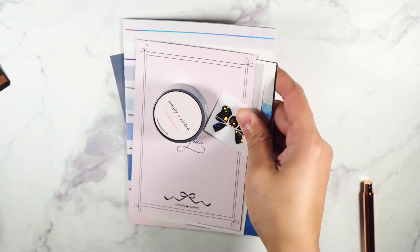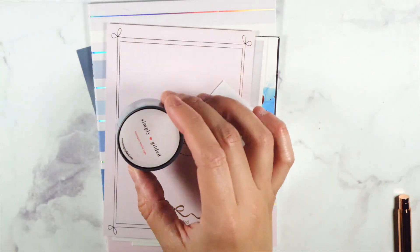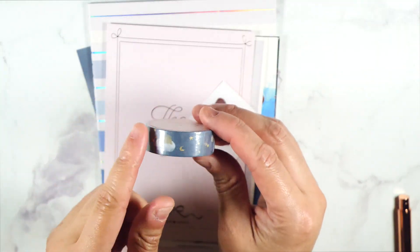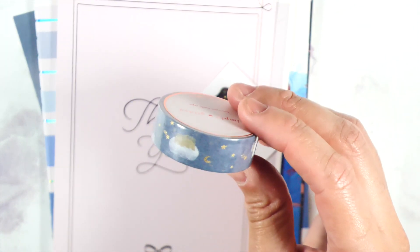I want to start with the freebies first and then we will get into everything else. So let me zoom in a little bit. One of the freebies I got is this Jasper, this Fairytale Jasper washi, which I already have one of.